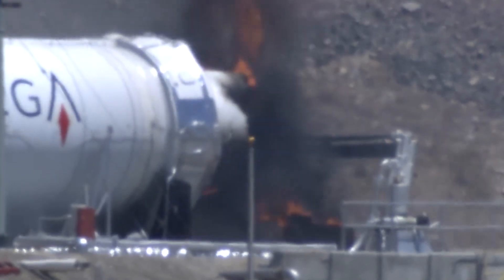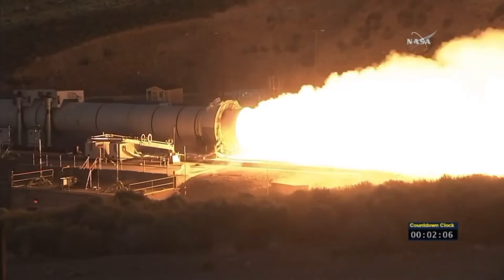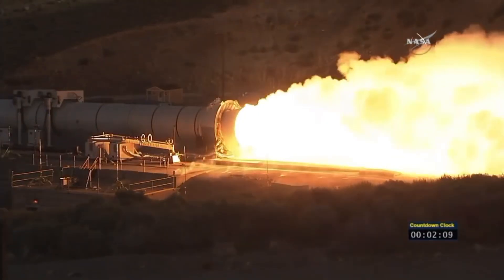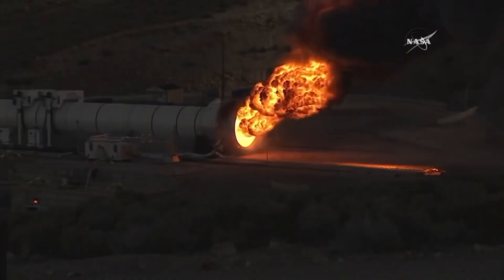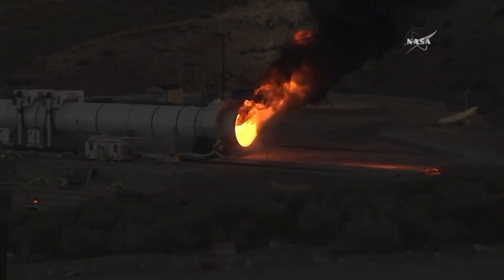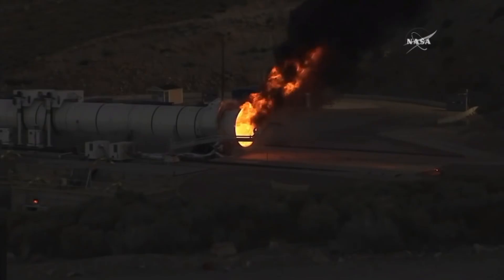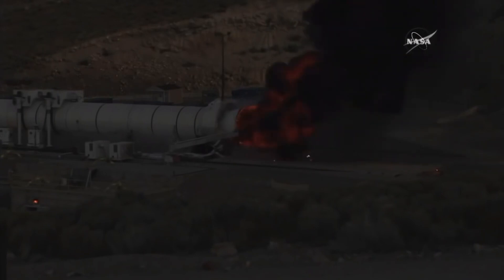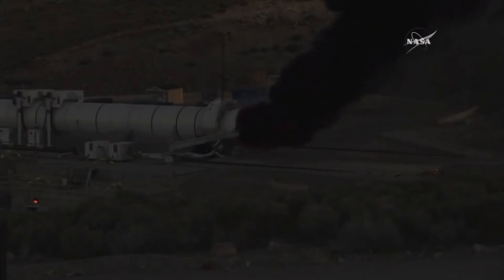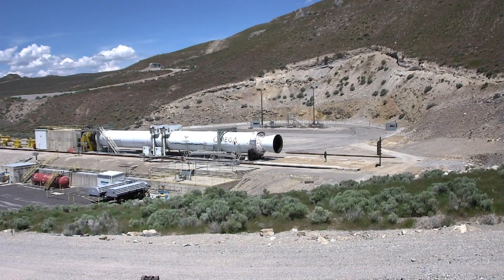Now if you think this test setup looks familiar, it probably is because it was used to test the solid rocket boosters on the space shuttle, and this is a test of a booster for the SLS. We can watch the test complete successfully — you can see the thing burn out, and then they want to extinguish the fire, so there's this robot arm that comes out, turns around, extends inside, and starts spraying water — or maybe something else — essentially trying to put out the fire so crews can get in as quickly as possible and examine the material in a post-burn status.